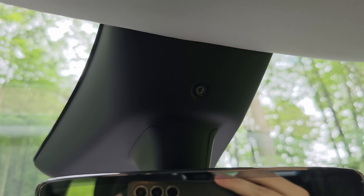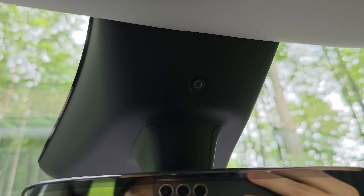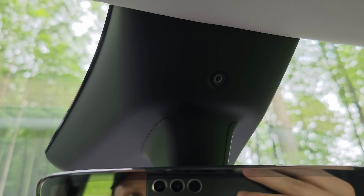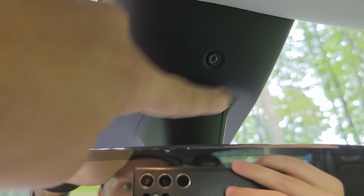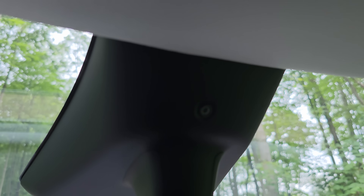On Hardware 4, the driver monitor camera lens is slightly bigger and includes infrared lights that activate at night. You can't see the IR light with the naked eye — it looks exactly the same at night even when those lights are on. The plastic housing is clear enough that the infrared light passes through and helps the camera see. The IR lights only appear to come on when the car is in drive.